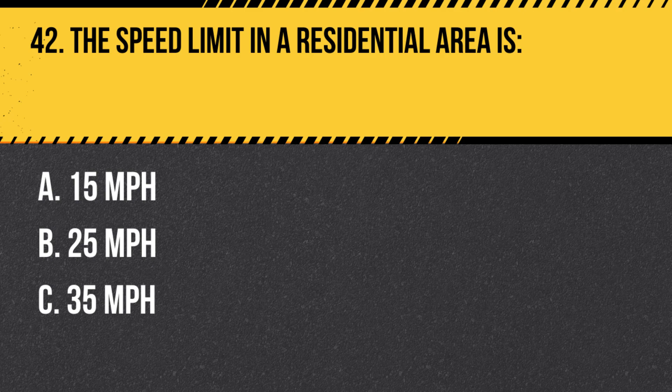Question 42. The speed limit in a residential area is: A. 15 mph. B. 25 mph. C. 35 mph. Answer: B. 25 mph. The speed limit in a residential area is typically 25 mph, but always follow posted speed limits as they may vary.